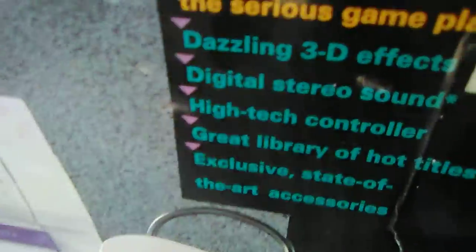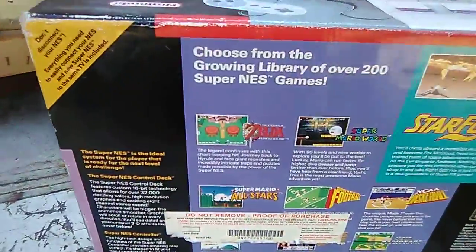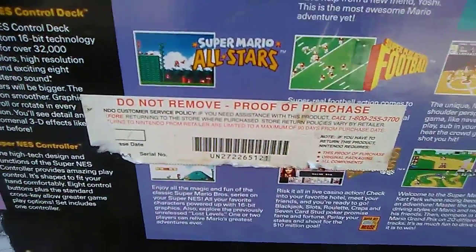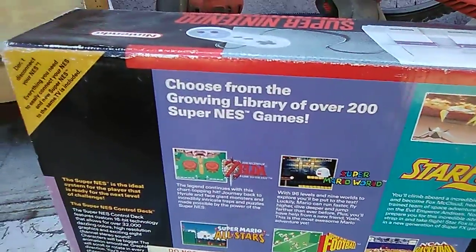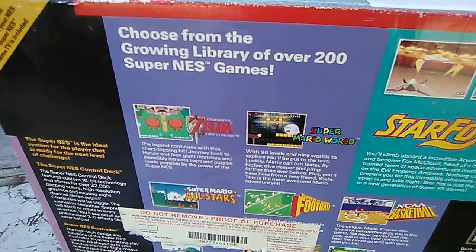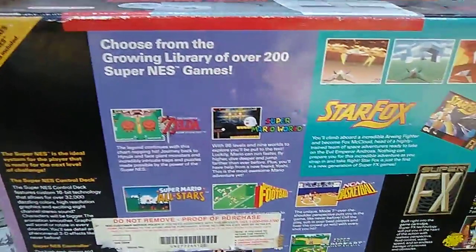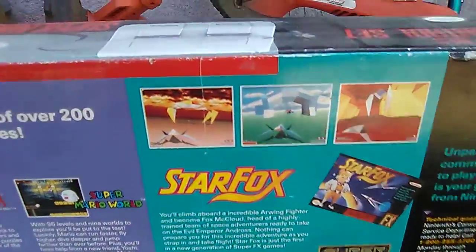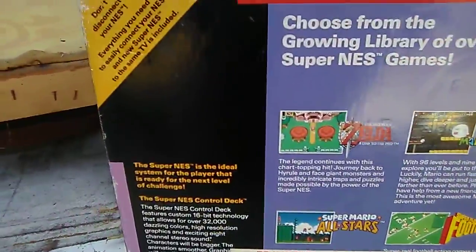It still has stickers from the store, but it doesn't say what store — it doesn't say Target. Look at the back — I have no clue what that is. Sorry for the noise, I'm outside right now and it's hot. This is probably from around '94 or '95 because they're promoting StarFox on the back, so it's obviously from around that time period.